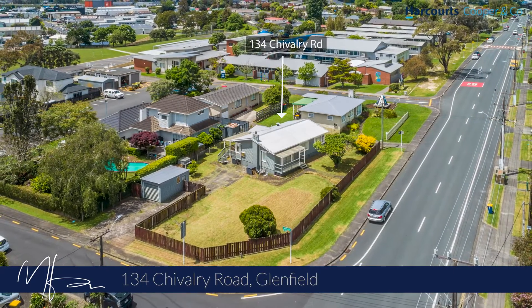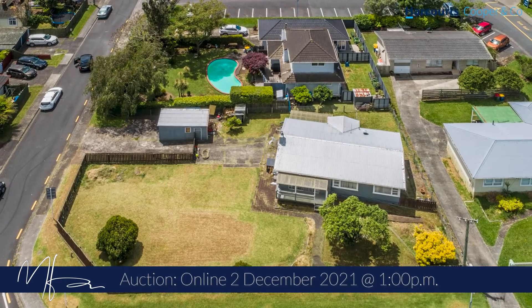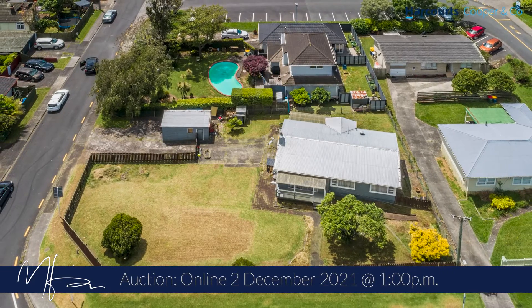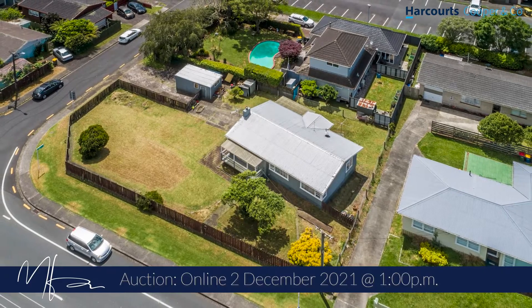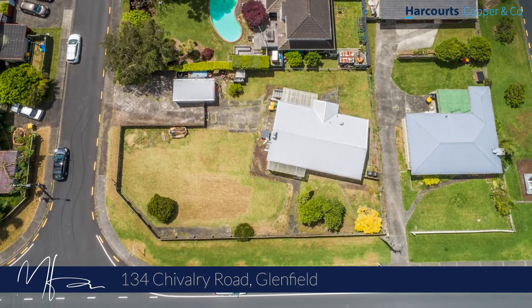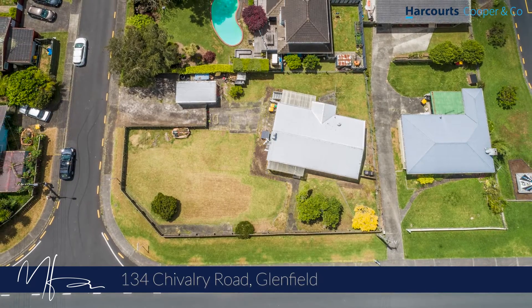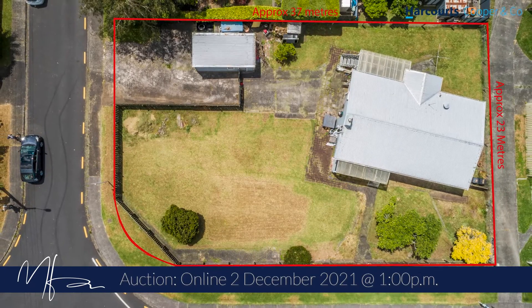There are development opportunities and then there are development opportunities. This is 134 Chivalry Road in Glenfield. The property itself consists of a 1960s three-bedroom weatherboard bungalow, but frankly that's not where the value is. The section size is a flat 819 square metres.